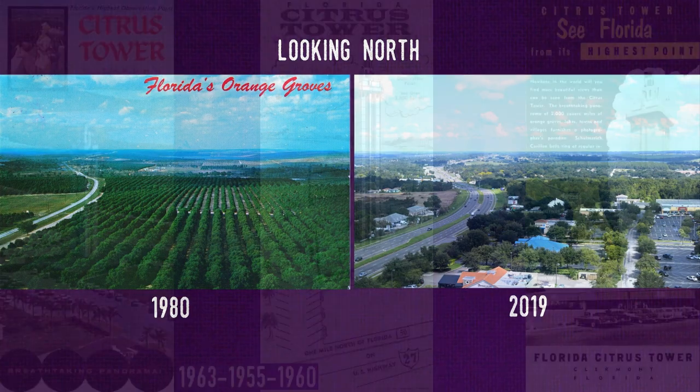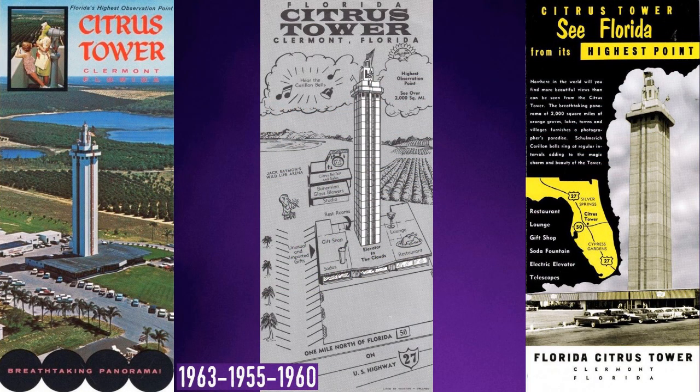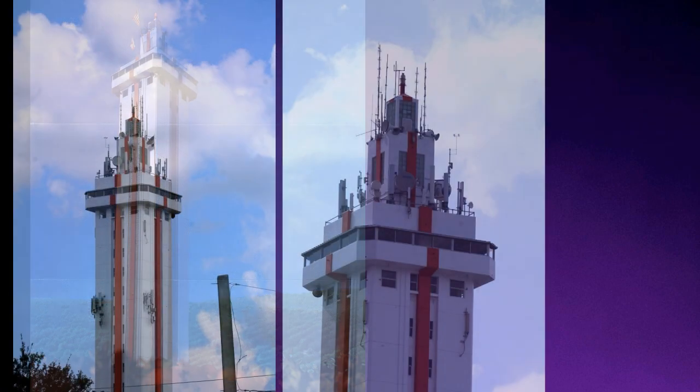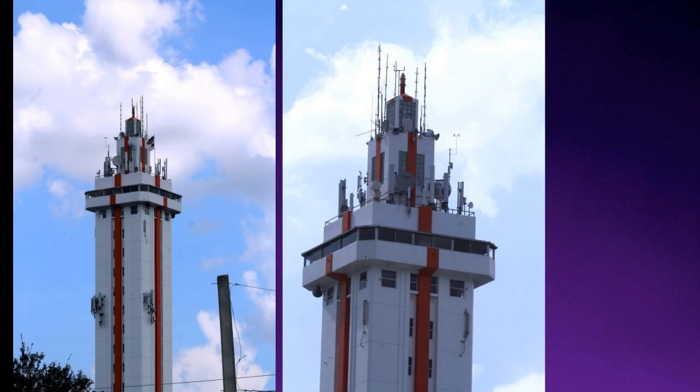The original plans were reportedly for a tower only 60 feet high. Over the next few years, the height grew until it was finally tall enough to be seen for miles around. Unlike most contemporary attractions in Florida, the Citrus Tower was expensive from day one — there's no way to start small when the attraction is an observation tower.